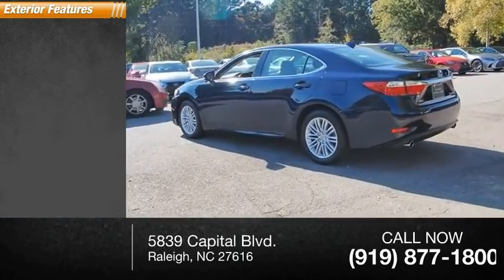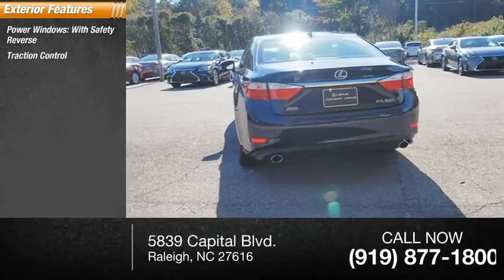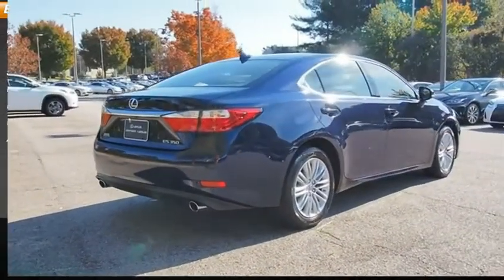Here are some of this vehicle's great options: power windows with safety reverse, traction control, stability control, fog lights, braking assist, power brakes, and ambient lighting.